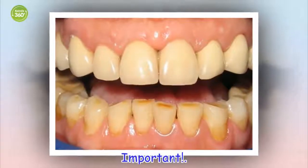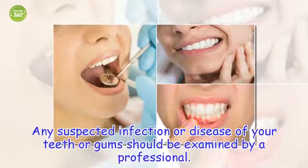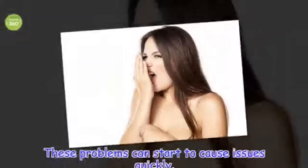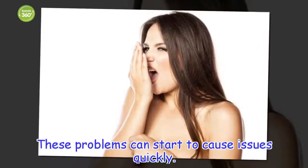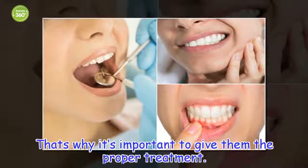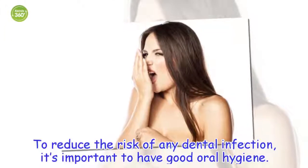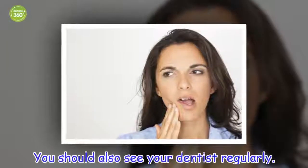Important. Any suspected infection or disease of your teeth or gums should be examined by a professional. These problems can start to cause issues quickly. The infections in your mouth can start to affect other important organs by way of your bloodstream. That's why it's important to give them the proper treatment. To reduce the risk of any dental infection, it's important to have good oral hygiene. You should also see your dentist regularly.